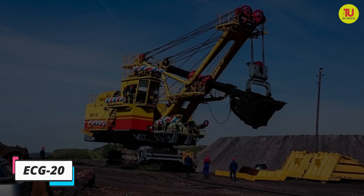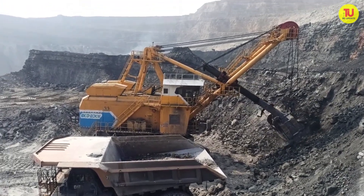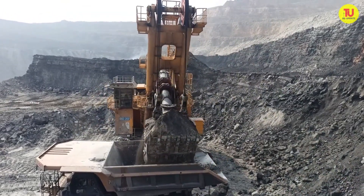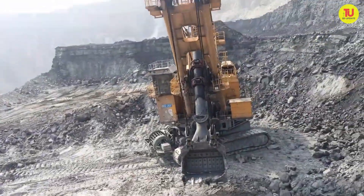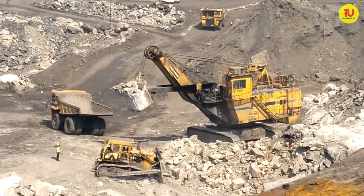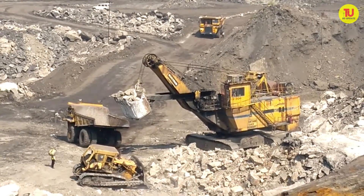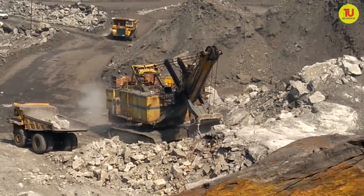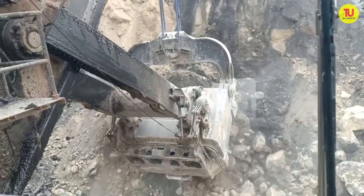Number 1: ECG20. It is an agile and efficient machine manufactured in Russia, designed to work in rocky soils and difficult conditions with temperatures of up to 50 degrees below zero. It is equipped with systems that prevent freezing and can work with mining trucks of more than 190 tons. Its engine has a maximum power of 2,250 kilowatts or 3,000 horsepower. Its bucket has a capacity of 20 cubic meters or 40 tons, with a digging radius of 23 meters and a dump height of 11 meters.